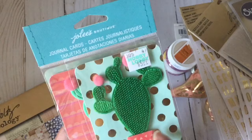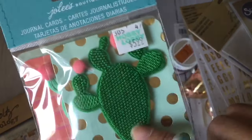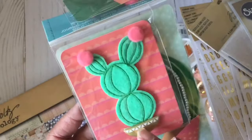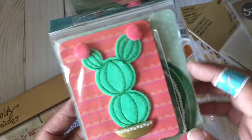So the first one is this succulent cactus. Really cute. It's actually like an applique, and it's in a pot. And then it says 'stay sharp.' And then this one reminded me of a rabbit, with the two pom-poms here. I bought this for inspiration — that's why I bought it.